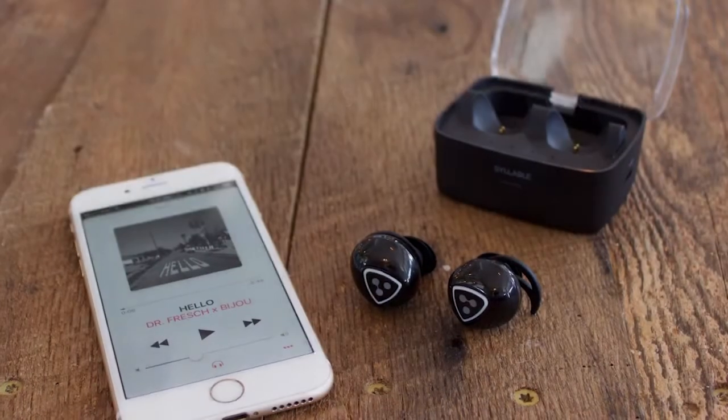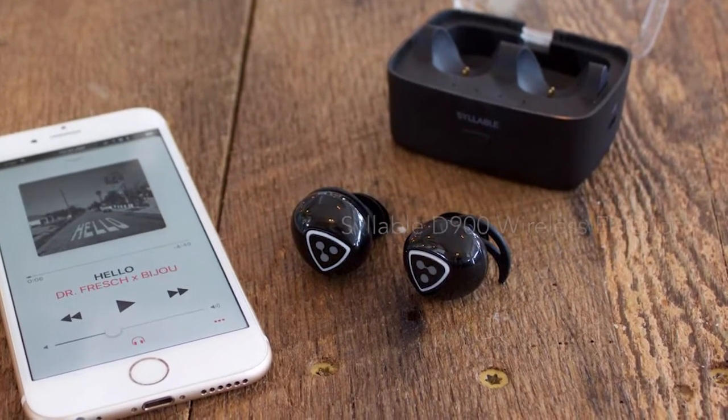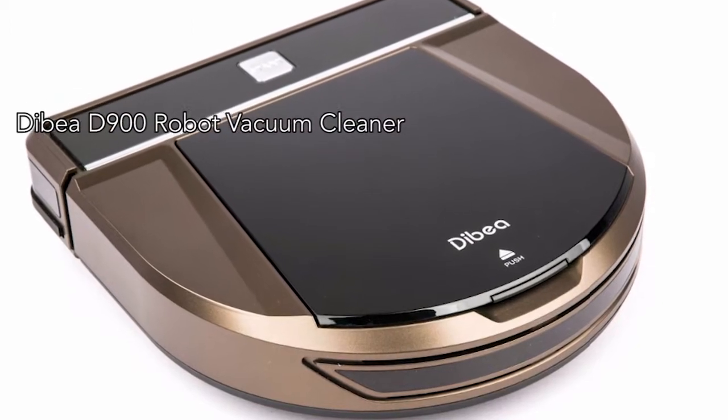Next, the Debea D900 robot vacuum cleaner is gorgeous, sleek, and incredibly useful. Finally, this iPhone charging dot keeps your phone charged and visible so you don't miss any notifications.